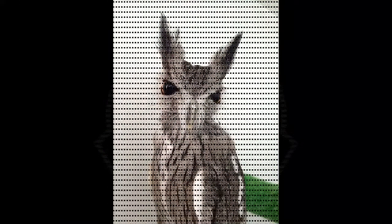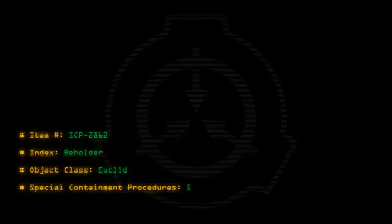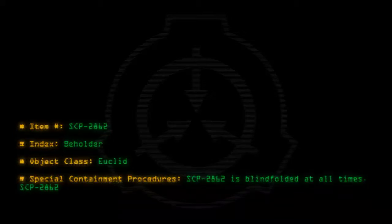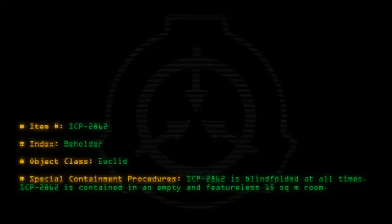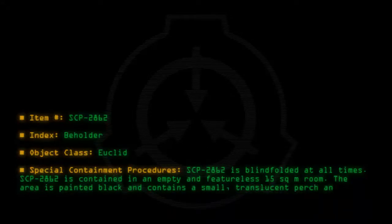SCP-2862 observing a nearby subject during its first days of containment. Special containment procedures: SCP-2862 is blindfolded at all times and is contained in an empty and featureless 15-square-meter room. The area is painted black and contains a small, translucent perch and feeding bowl.